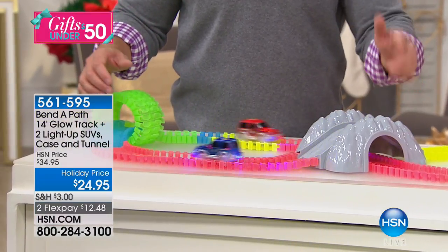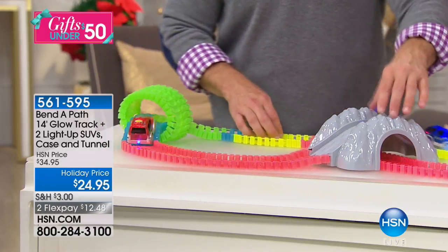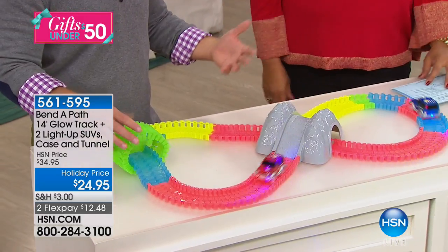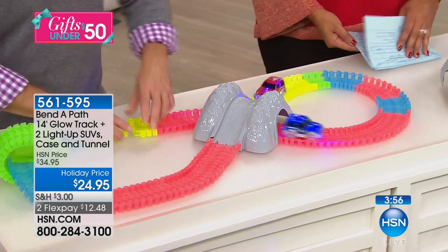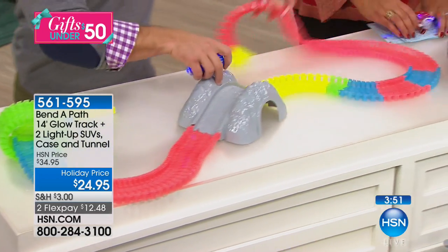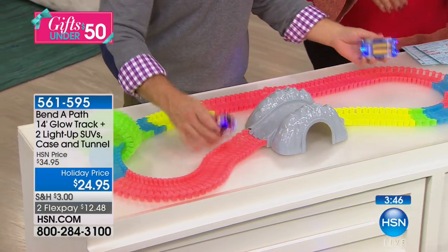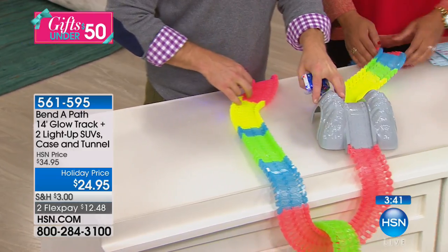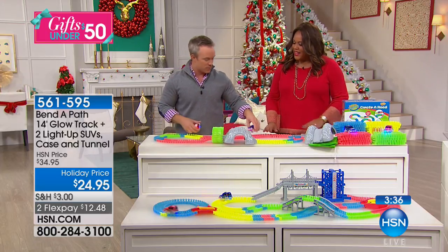I gave my nephew this last Christmas. Two weeks ago he pulled it out and was playing with it. You don't want to spend a lot of money on something that's not going to last through Christmas, let alone the season. I'm going to rearrange the setup right here — because I can do that. Did you notice all the pieces fly everywhere or go under the couch? No — they stay together. It doesn't make an extreme mess. It's more a matter of just fun — set it up wherever you want.